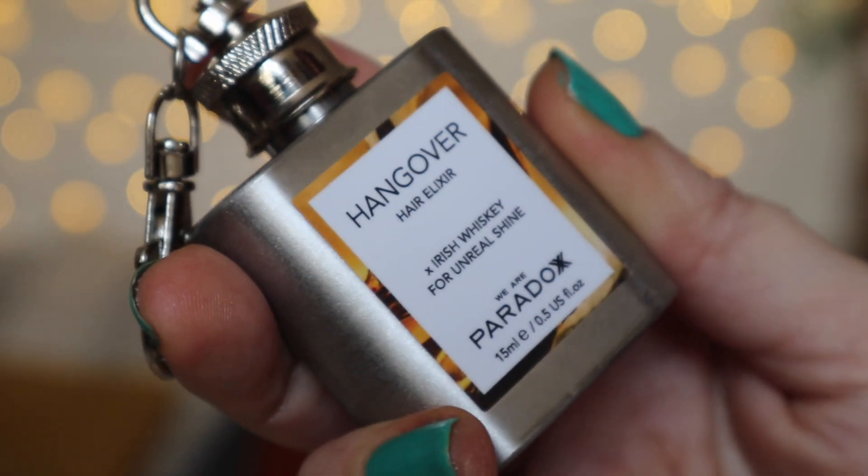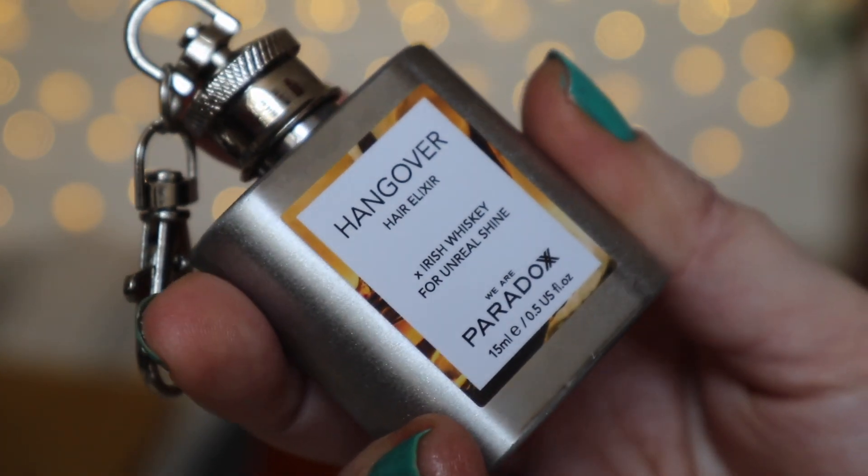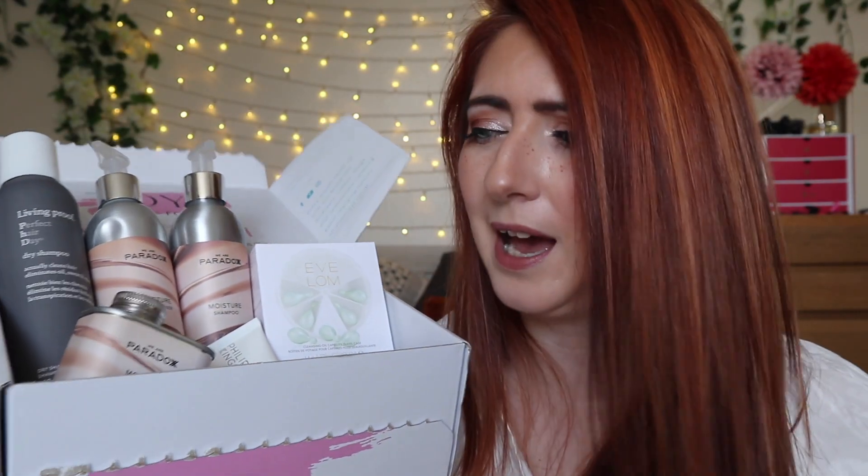Finally, they've included a gorgeous We Are Paradox Hangover Mini Hair Elixir — a hair serum rich in argan oil and Irish whiskey that gives amazing shine to your hair. I've tried this before and what I love is that it comes on a keyring, so you can take it with you or introduce it to your girlfriends. The 15ml hair serum is worth £10 and comes on a cute keychain.